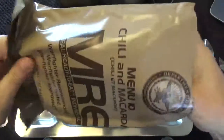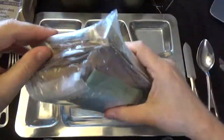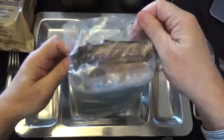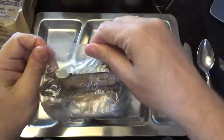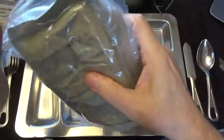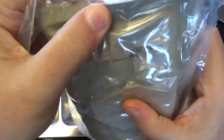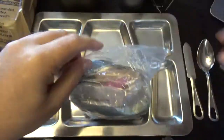All right, opened up here — packaging date is the 167th day. I'm sure it is but I don't see it. There it is right there — the 167th day of 2015. All right, let's just go ahead and get this opened up.